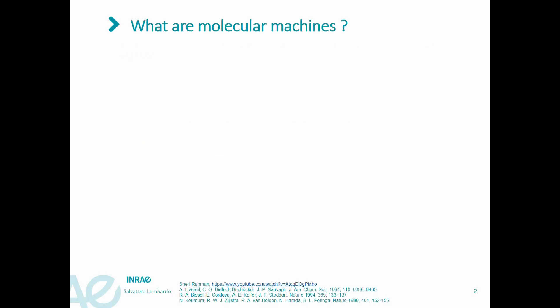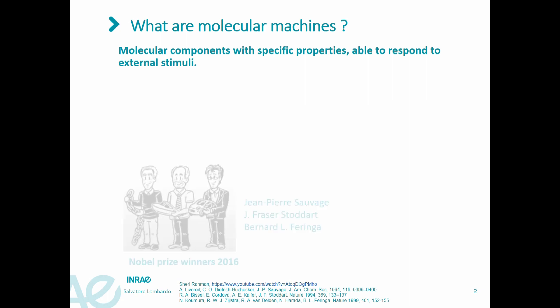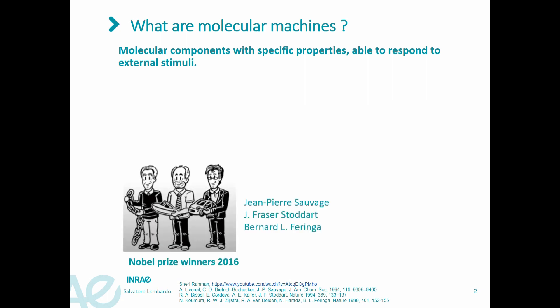Molecular machines can be defined as molecular components with specific properties, able to respond to external stimuli. Three researchers were awarded the Nobel Prize in Chemistry in 2016 for their work on molecular machines.